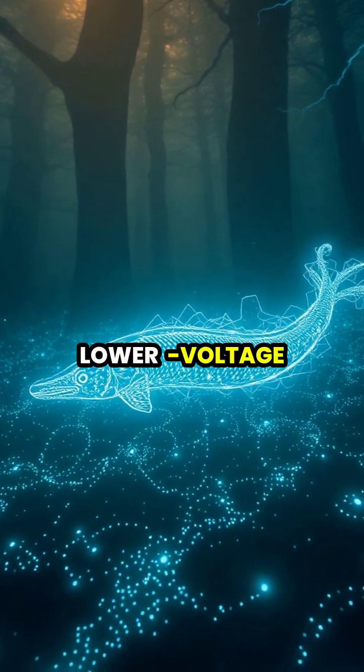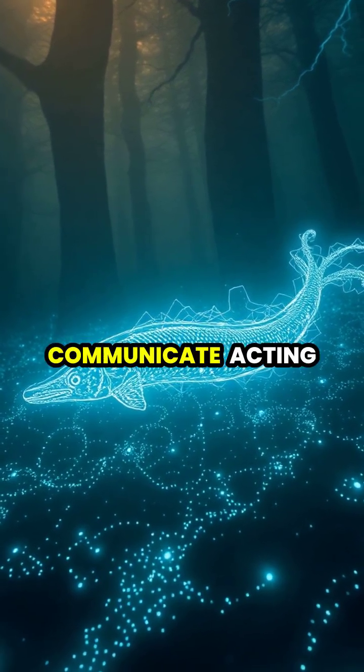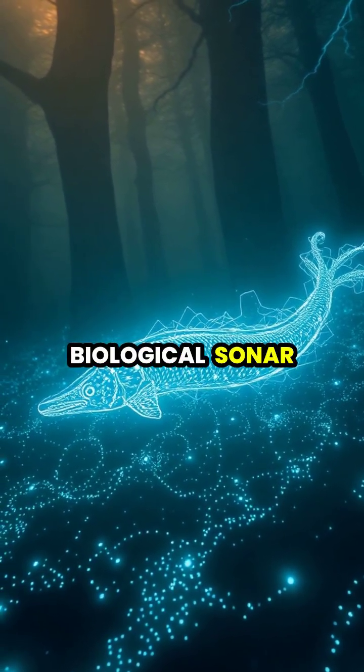Electric eels also use lower voltage discharges to navigate and communicate, acting like a biological sonar system.